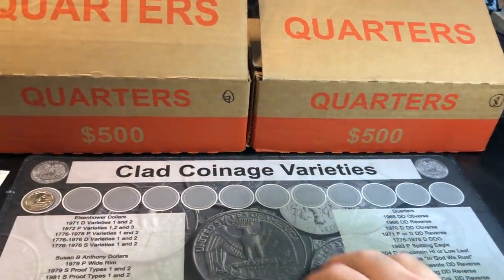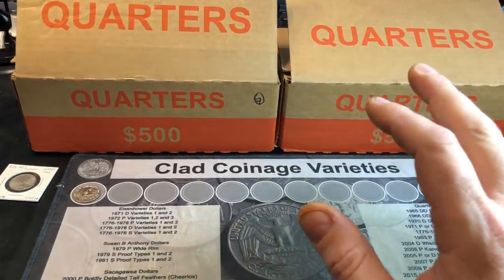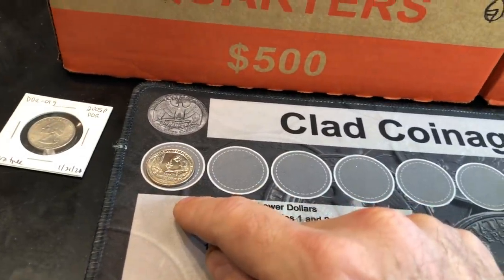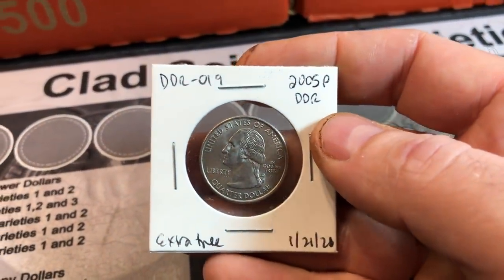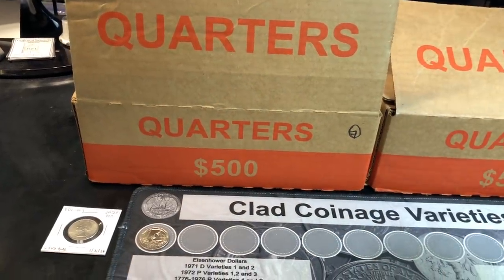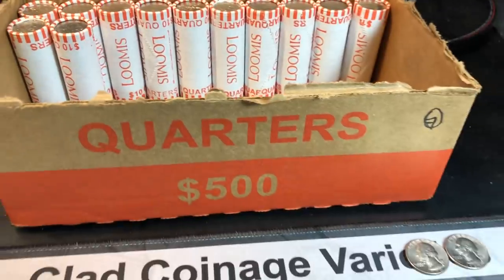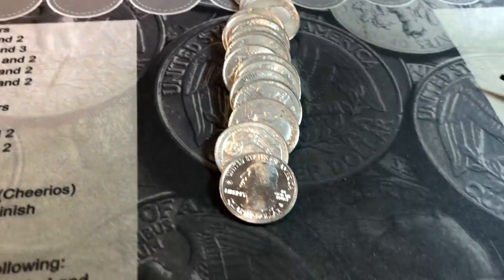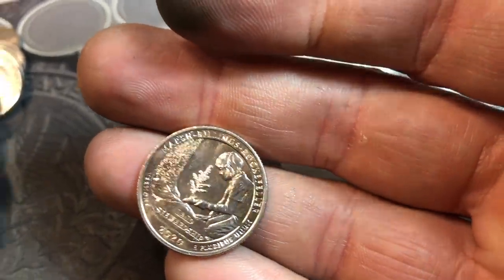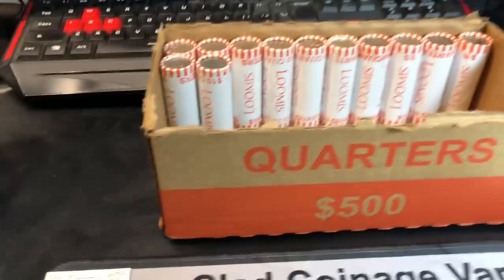We are back again with two quarter boxes — boxes seven and eight on the year, boxes five and six for this hunt. No matter what, now that I have two more boxes, there's no way I'm adding more boxes to this video. Hopefully we find more W's than the one we've found through four boxes and more varieties like the 2005 Minnesota Extra Tree. On roll number 38 of box seven we've got another W quarter — it's a 2020 Marsh-Billings-Rockefeller. I'm happy because like I said when I found the last one, we don't have many of these at all. Now we have two more from this hunt. Still no silver though.